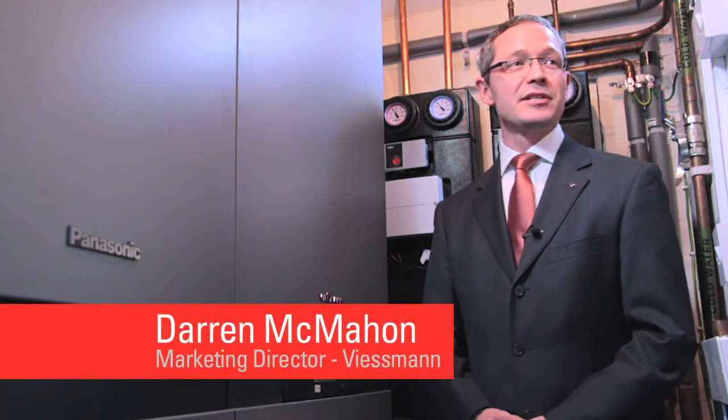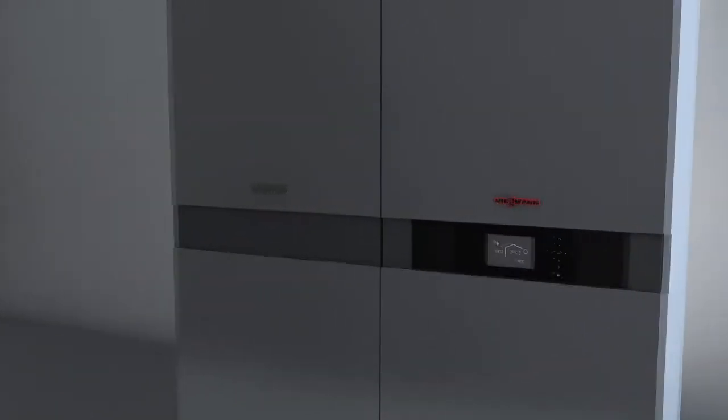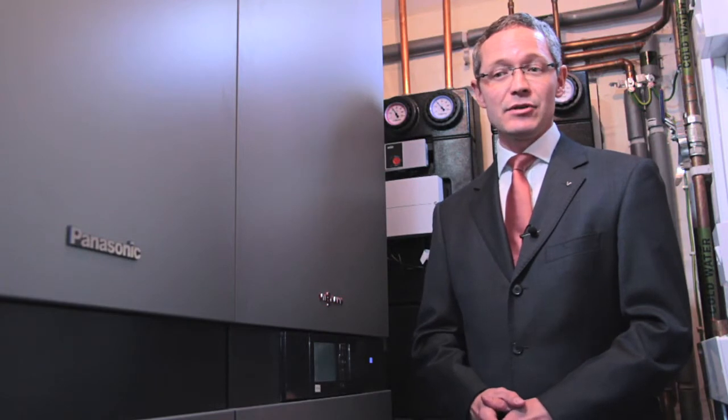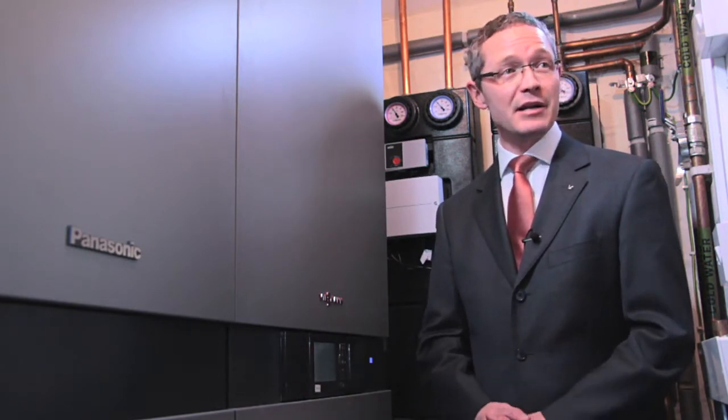Today we're installing the first fuel cell micro CHP unit in the UK. It's the first commercially available unit and it's a joint development between Panasonic and Visman. It's also been MCS approved so we'll benefit from any subsidies that are available.